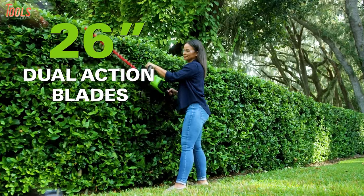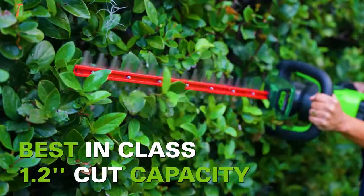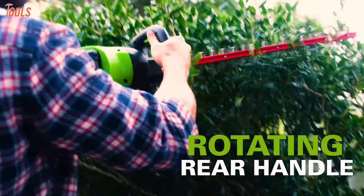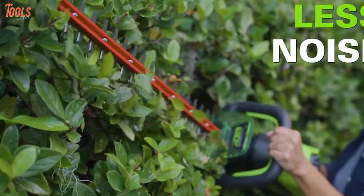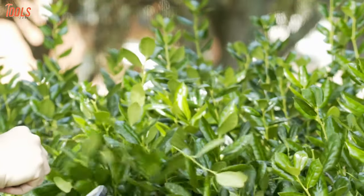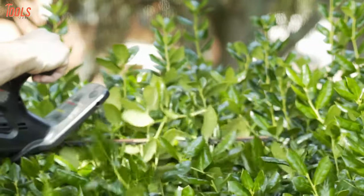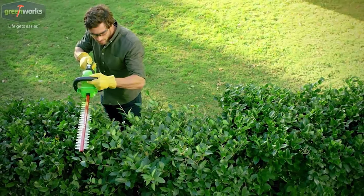It features 26 inch dual laser cut steel blades with 1.2 inch cutting capacity. This trimmer has a 180 degree rotating rear handle that allows you to trim at various angles. If you're looking for a perfect hedge trimmer with advantageous features that values your money, you must keep the Greenworks 2212-002 on your checklist.